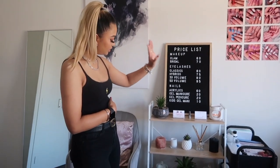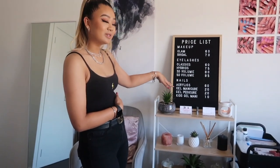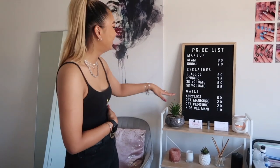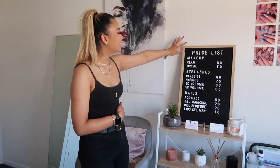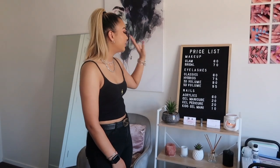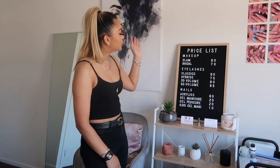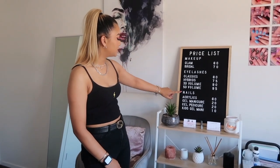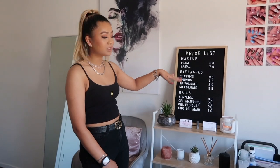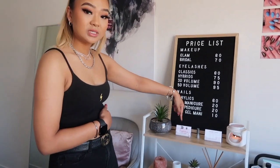Moving over this way, I have this shelf — it's from Kmart — and it's just got some really cute little decorations. As you can tell, I have a lot of fake plants because I can't keep real plants alive. I have my little price list here; this little board is from Kmart. These are the main things that I offer, though it is yet to be updated as I've added quite a few different services. It's got my makeup, eyelash extensions, nails, and stuff. I also have my business cards here.